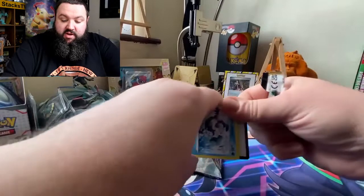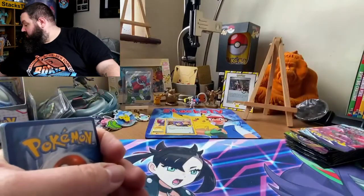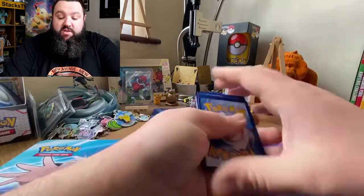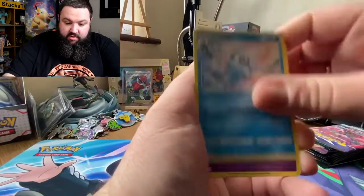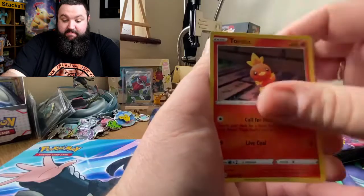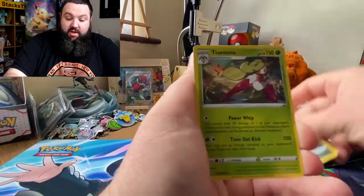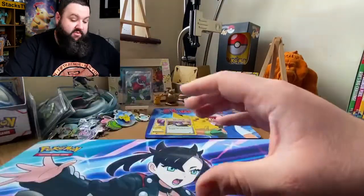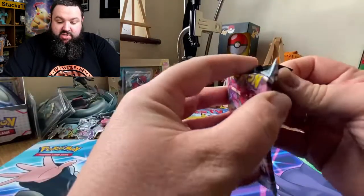Darkness Ablaze — funny story: I have not pulled the Charizard V. I have had the V Max twice. One, two, three, four — three, two, one — let's see if we can get some V action today. Nope. Aaron, Rookie D, wishy-washy Dino — a rubbish haul from that one too.